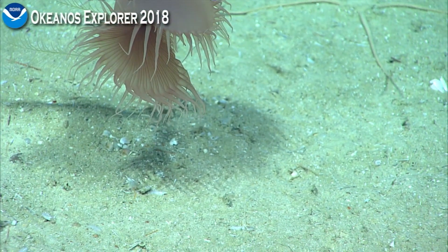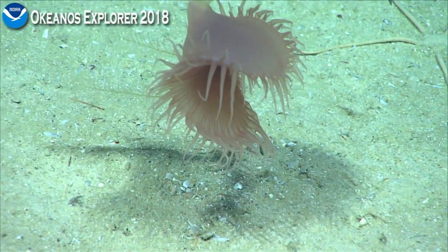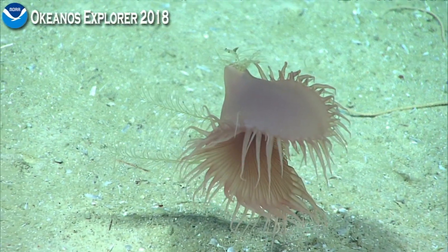Isn't that interesting how they just flock to make habitat? Other organisms flock to anything that has a hole that they can attach to.